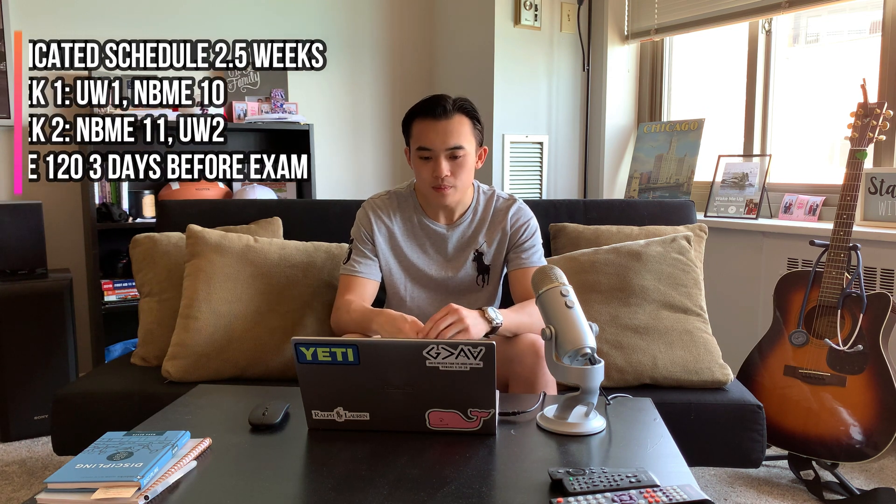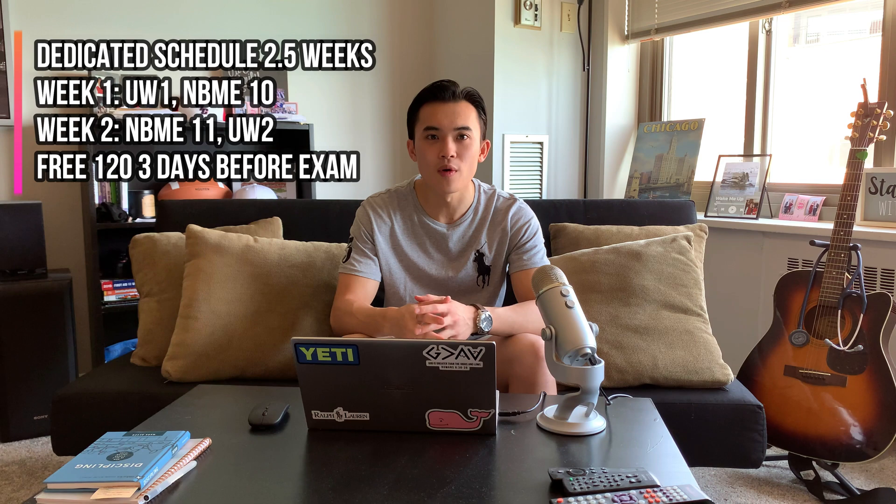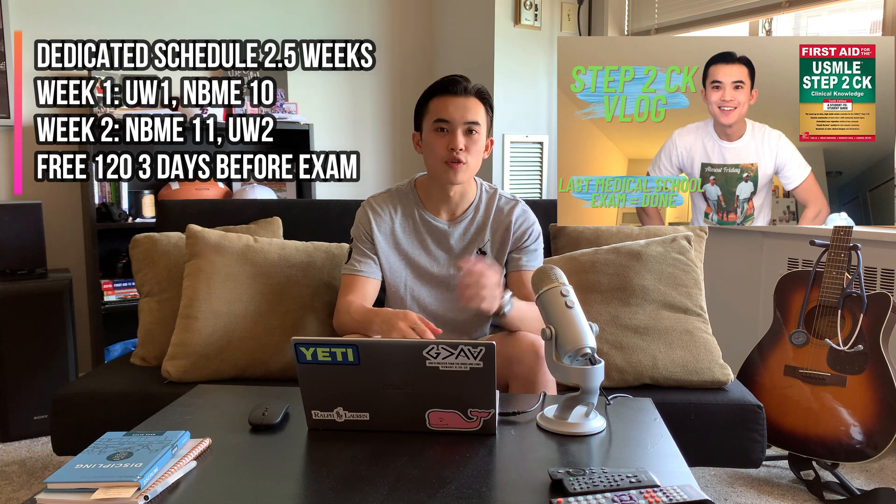When I got into dedicated, that's when I started adding practice exams. During the 2.5 weeks I basically did two practice exams the first week, two practice exams the second week, and then that half week where I did the free 120, which was my fifth practice exam. If you want to see my test day experience and the day before — the snacks I ate and stuff — I filmed a little vlog and I'm going to post it and link it up, so feel free to check that out.